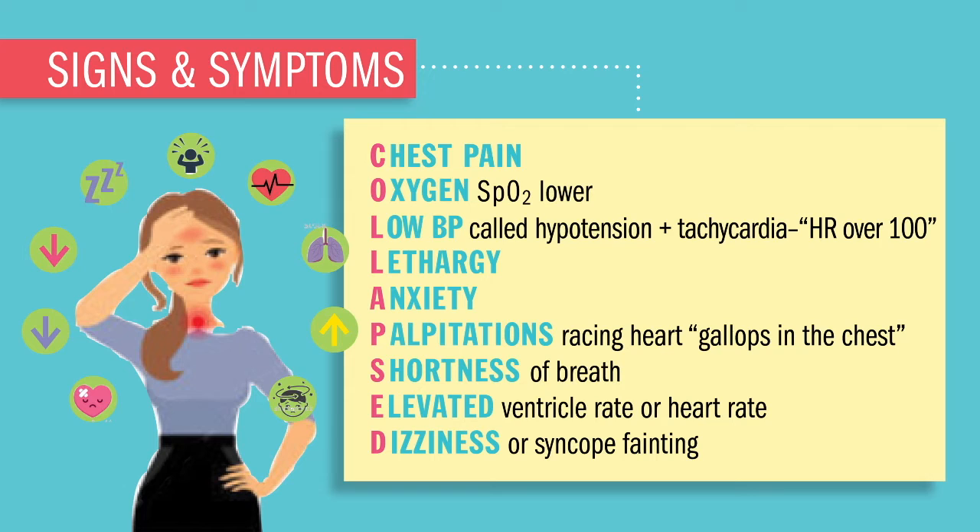We did spell it wrong on purpose. One quick thing to remember: whether we have first degree all the way down to third degree, the signs and symptoms get a lot worse as we start marching toward third degree. Usually first degree, we don't see these signs and symptoms as apparent as third degree.